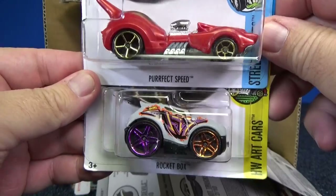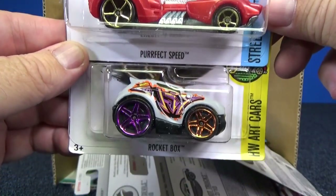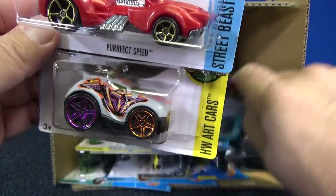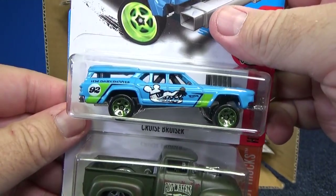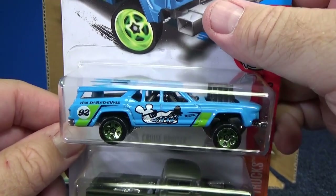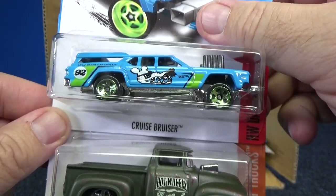Perfect Speed and Rocket Box in the art car series — there's your letter T. Now I know what this super is. If you're going to find this in dark blue, I think this is a super for the 2017 K case. Look for this model in dark blue — rubber tires. Cruise Bruiser.